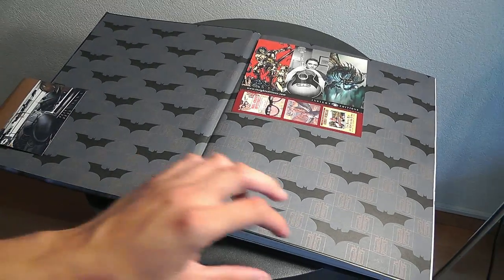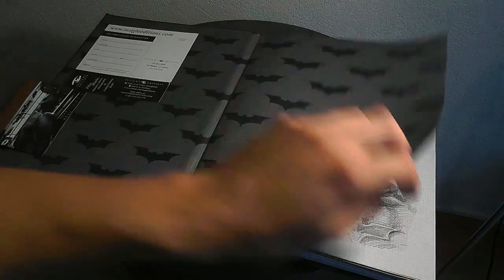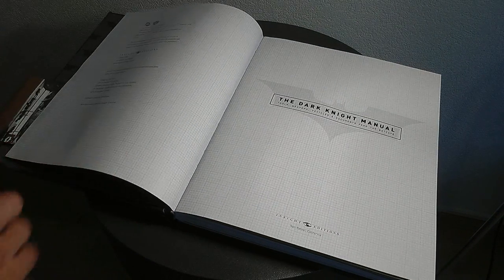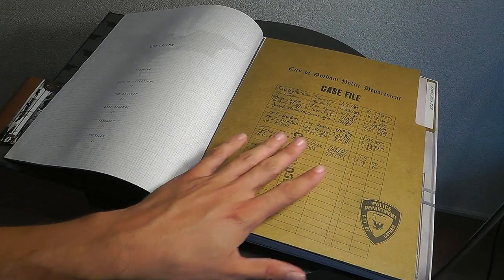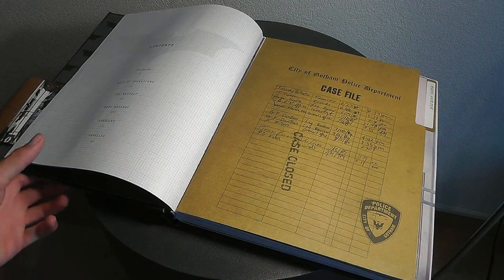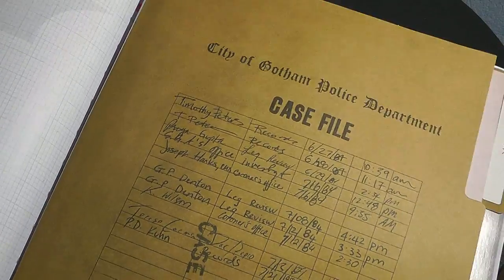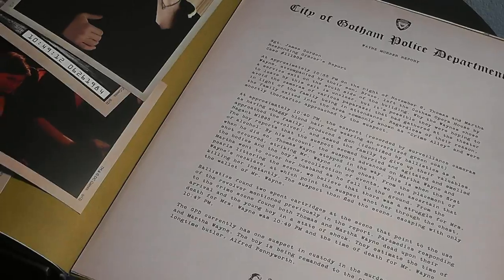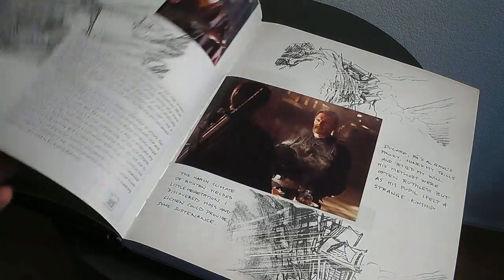It's just amazing - it has so much in-depth info and background information about all the gadgets and characters, all presented in a very authentic way. For example, here is the murder case file of Batman's parents - extremely cool. The whole book has a lot of little secrets here and there.